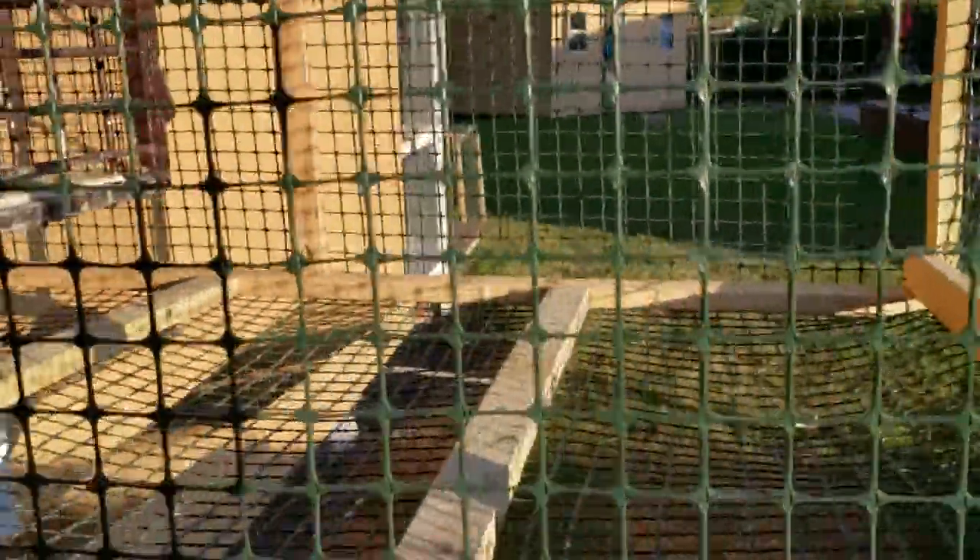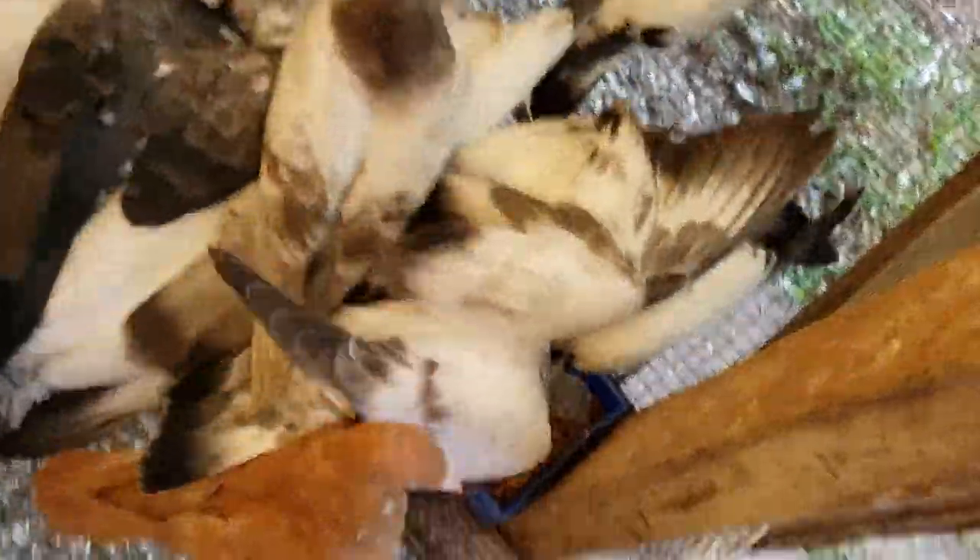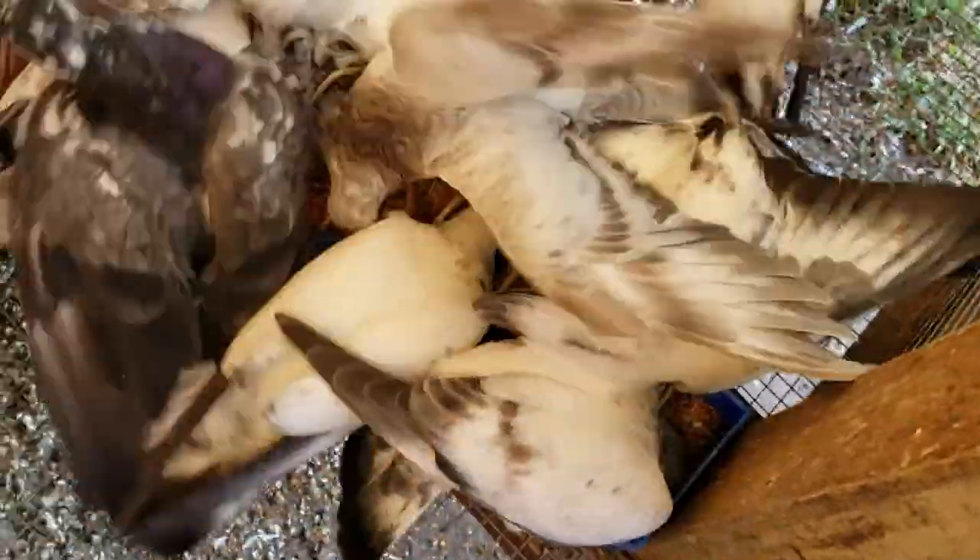Look at this. No more pigeons. Now let's go see where they're eating. Oh, here we go — they're eating. Look at that.